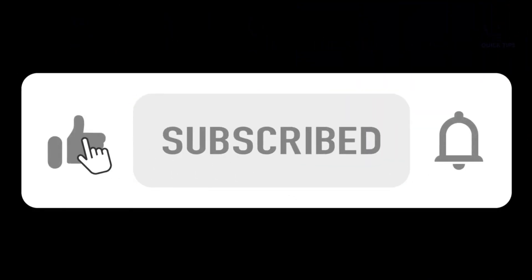A like and subscribing goes a long way to my video-making efforts. Thank you for watching.